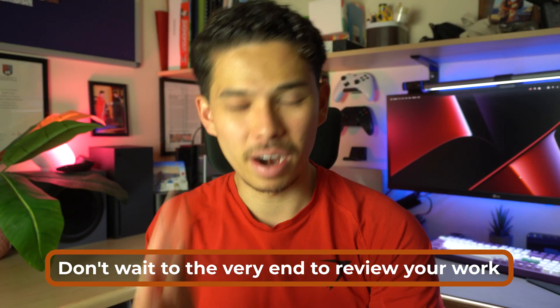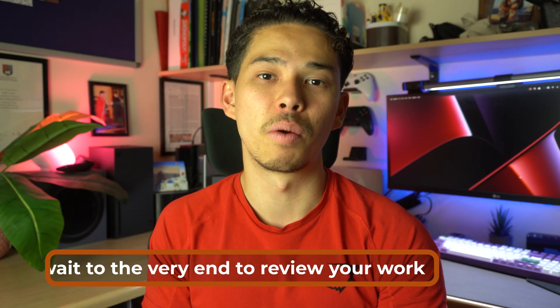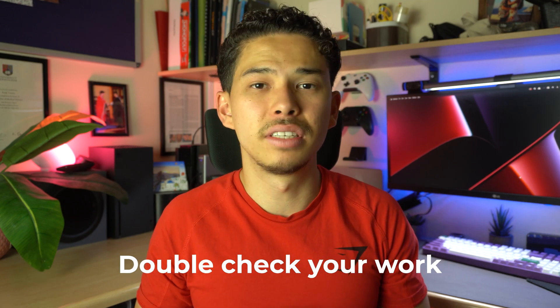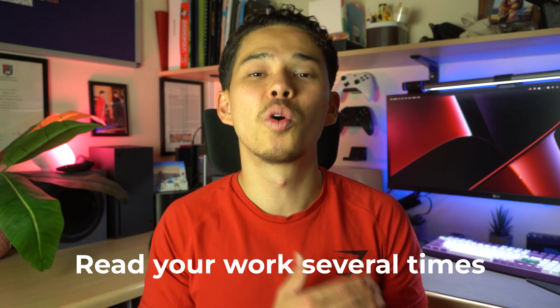One mistake I made when writing my dissertation is I waited until the very end to review my work. That was a very big mistake — I didn't have much time towards the end, and I ended up staying awake all night until 9am and submitted my dissertation with one minute to spare. I realized I'd made a bunch of spelling mistakes and referencing mistakes that could have been avoided much earlier. Make sure you're double checking your work as you go along — after every paragraph or after each section, reread what you wrote and make sure it makes sense.